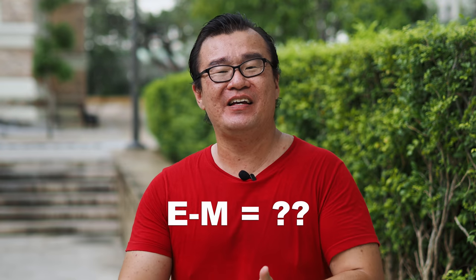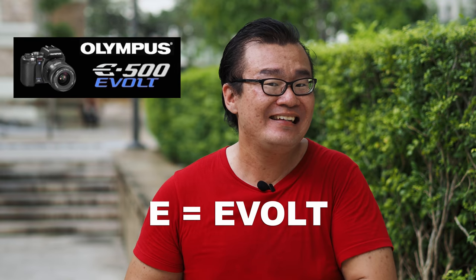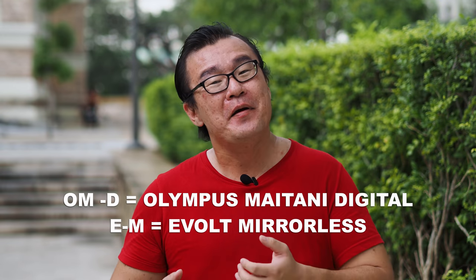If you're wondering what the EM stands for — for EM-1, EM-5, and EM-10 series — E was a code name 'Evolt,' which was similarly used in the Olympus DSLRs in earlier days, such as the E-1, E-3, E-5, E-520, and E-30. All the Olympus Four Thirds DSLRs have the suffix E at the front of the name. Therefore, the E remains in the micro four-thirds system with the additional M. I don't really know honestly what the M stands for, but if I had to guess, it could be mirrorless or micro four-thirds. So OM-D is Olympus Maitani Digital, and EM is Evolt plus mirrorless or micro four-thirds. I know it's a mouthful and the naming is a little bit problematic — it's too long.